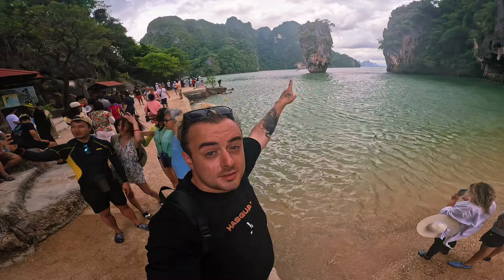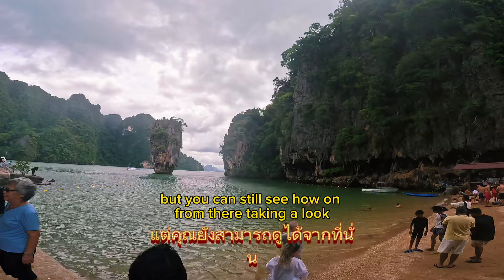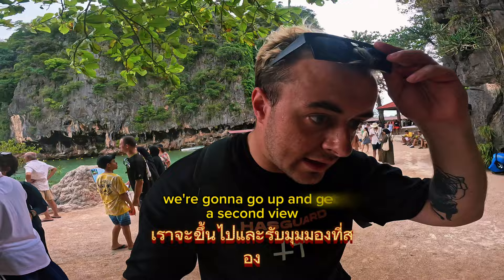So this is James Bond Island. I forgot the Thai name for it, but obviously this is one of the most beautiful beaches. We didn't choose the sunniest of days, but you can still see how beautiful it is. It is crowded with tourists, but that's okay — we can still make the most of it. We're going to go up and get a second view. Someone said to go up these stairs for a different perspective.